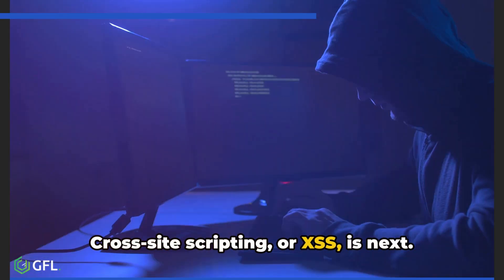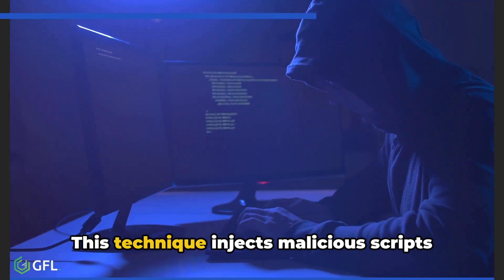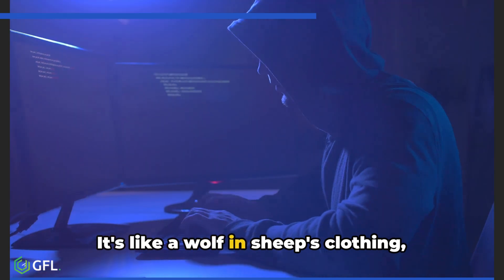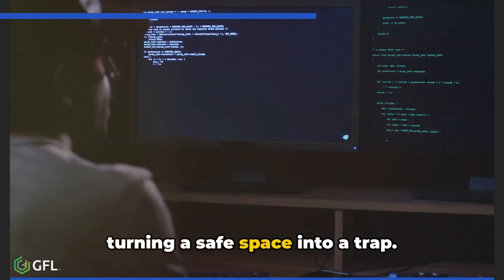Cross-site scripting, or XSS, is next. This technique injects malicious scripts into trusted websites. It's like a wolf in sheep's clothing, turning a safe space into a trap.